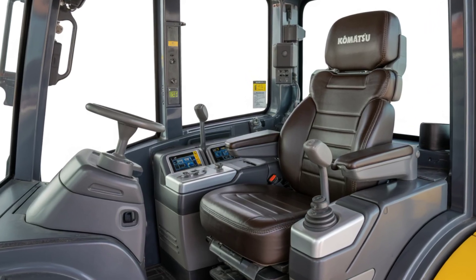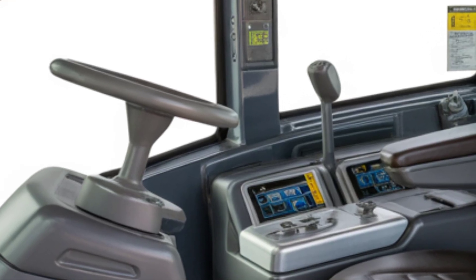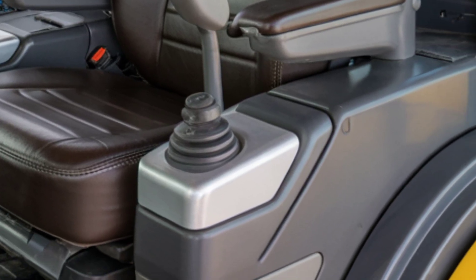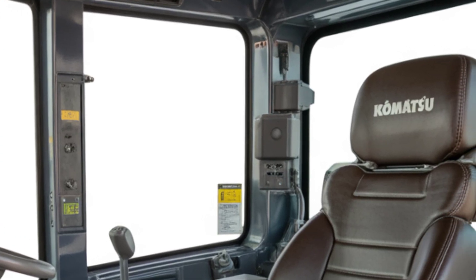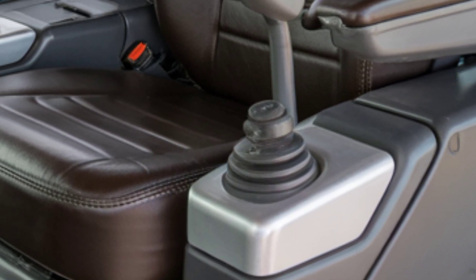Step inside, and you'll find a surprisingly refined and comfortable cabin for a machine this rugged. Komatsu has gone all-in on operator comfort with a spacious interior, air suspension seat, low-vibration controls, and an intuitive layout. The 2025 model includes a fully redesigned digital control panel that gives the operator easy access to operational data, blade settings, and performance analytics through a large touchscreen display.